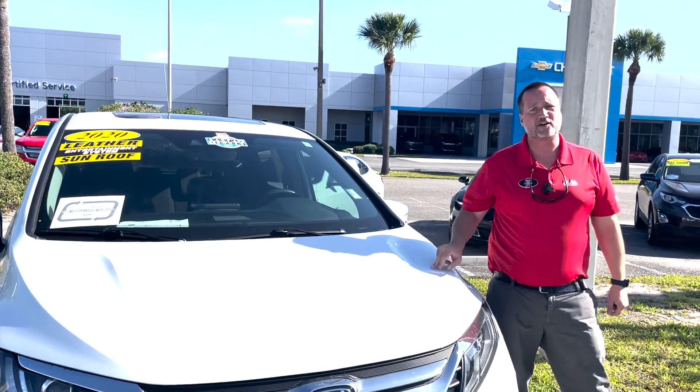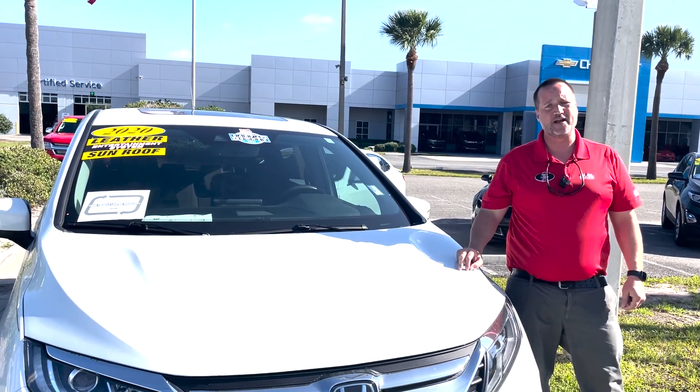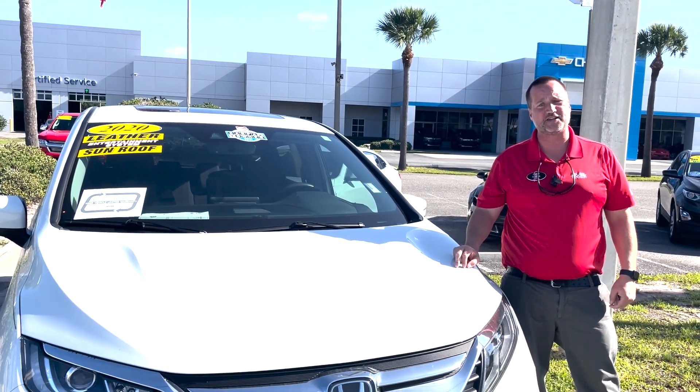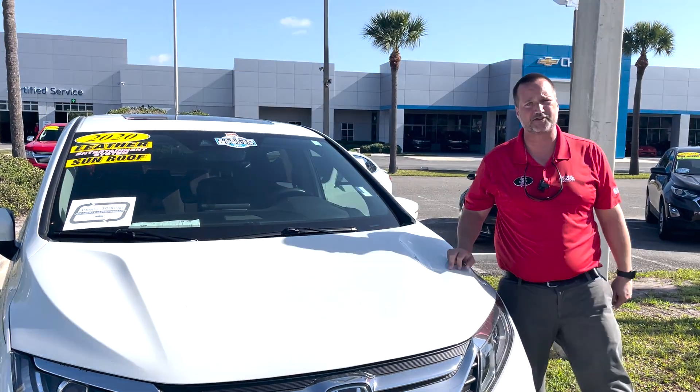This is a one-owner vehicle with a clean Carfax and a 3.5-liter V6 engine. If you're interested in this Honda Odyssey, please come see Justin Comer or call me directly at 904-945-6768. I hope to hear from you soon.